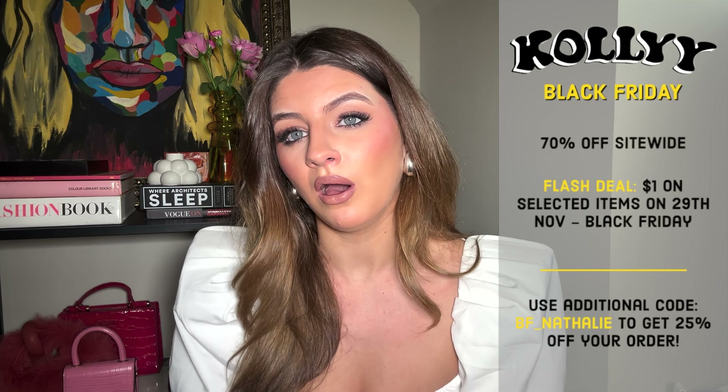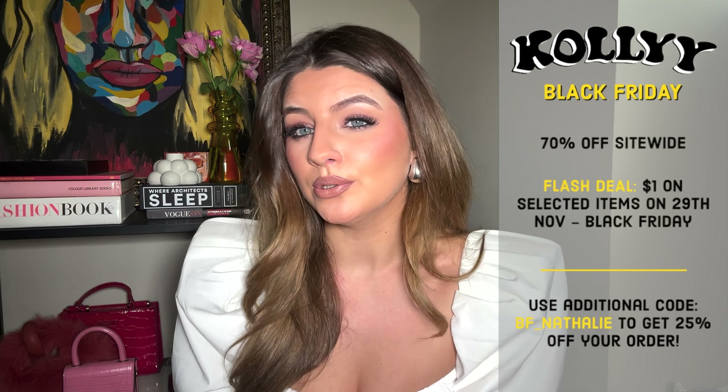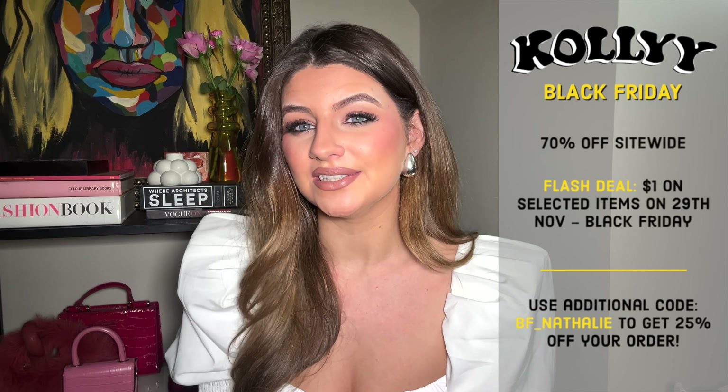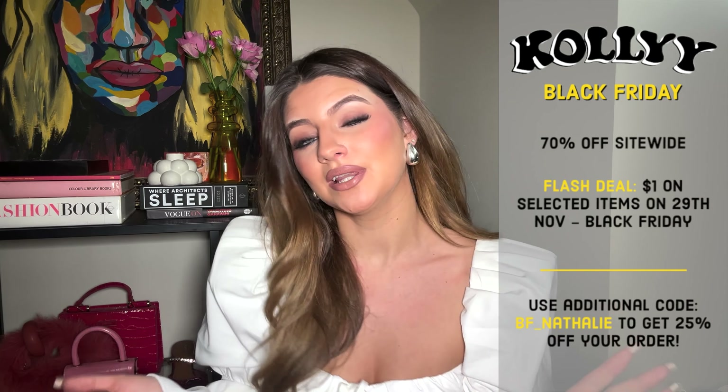For Black Friday, Collie are offering up to 70% off their whole website, and I do also have a discount code which I'll pop on the screen — that will get you 25% off as well. So if you see anything you like in today's video, use the code on the screen and get a little bit of money off. If you'd like to see some gorgeous pieces from Collie, please keep watching.